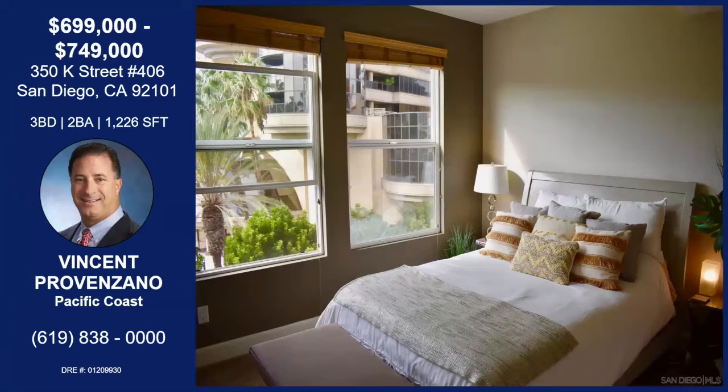There's a balcony too — we'll see another picture of it. This is the second bedroom, which is immediately adjacent to a bathroom with a full shower. There are views in every room.